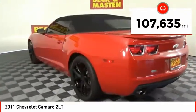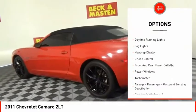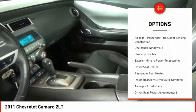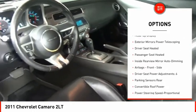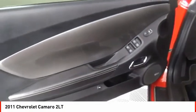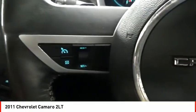Here are some of this vehicle's great options: sports suspension, daytime running lights, fog lights, heads-up display, cruise control, front and rear power outlets, power windows, tachometer, airbags, passenger occupant sensing deactivation, one-touch windows — two. Come see the car for yourself.